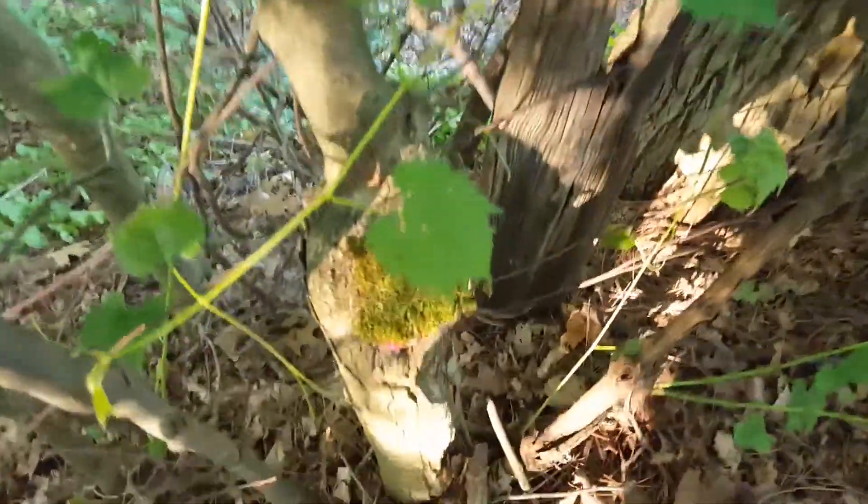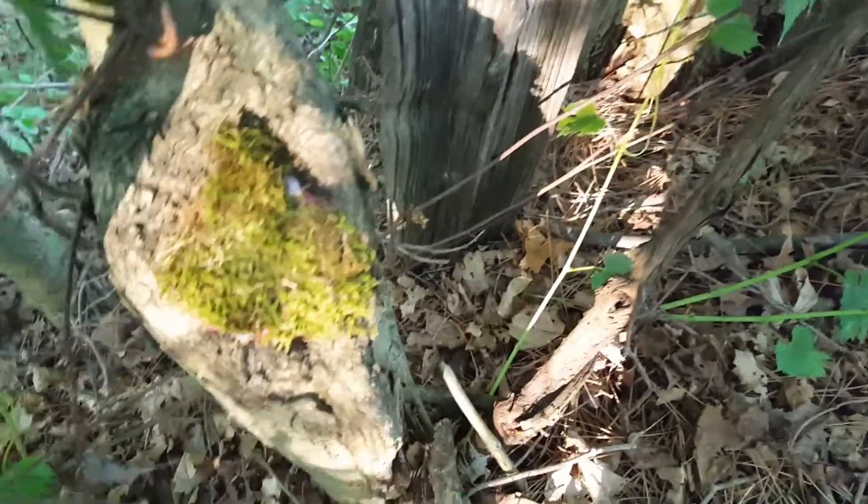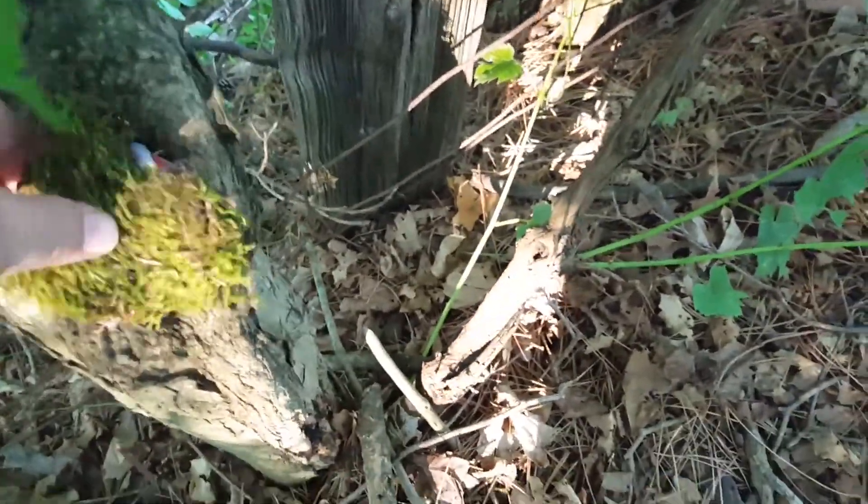Came up here a second time and seen this little mossy thing here. Opened it up — there's the cache. So there's my Bigfoot souvenir.